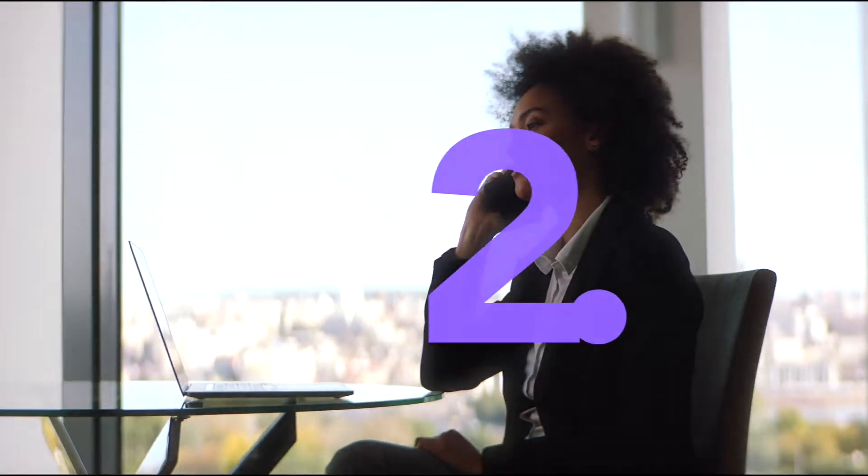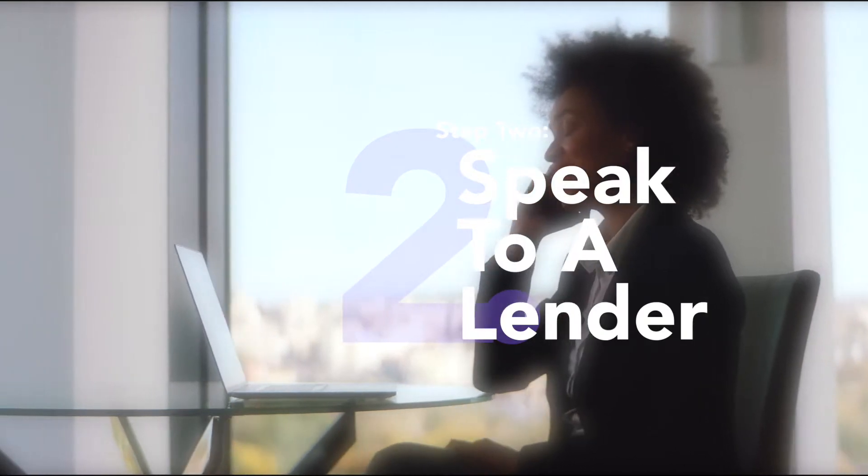A lender helps you understand the kind of payment that you can afford and will also go over different loan types. That's a pretty valuable thing for new construction in general. There are FHA loans and conventional loans, which are what most people will be considering, or a VA loan. But there's also something called a construction-to-perm loan, which is quite unique to new construction and that's if you're going for a specifically custom build.